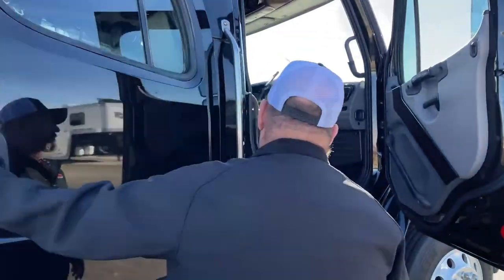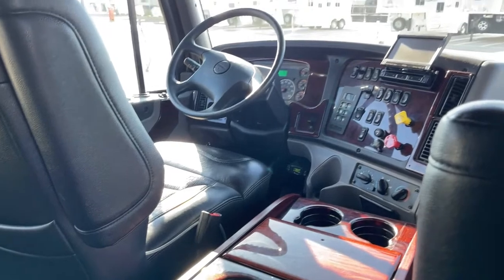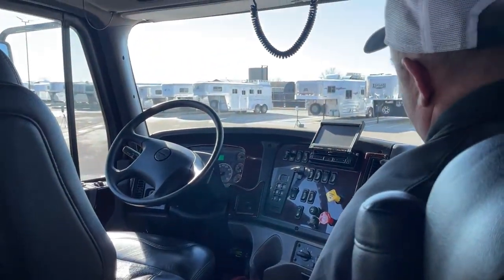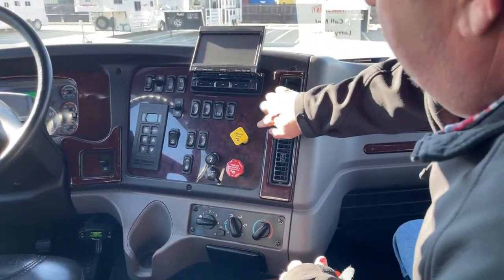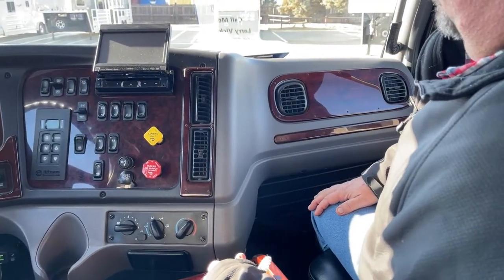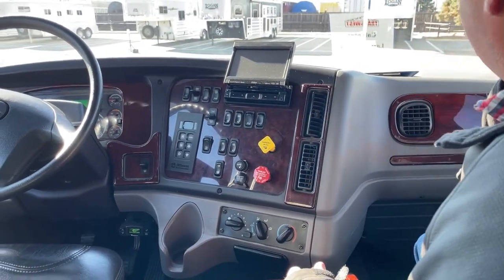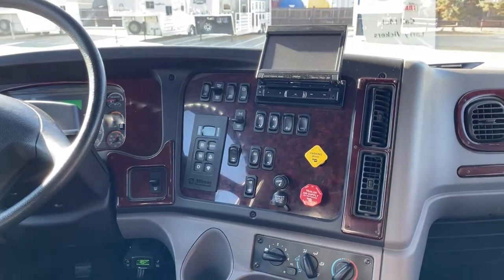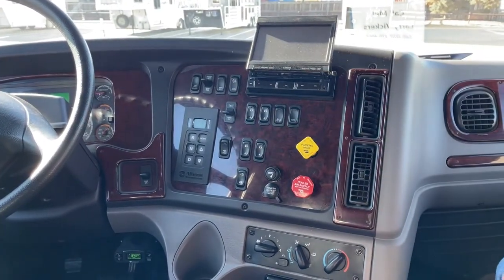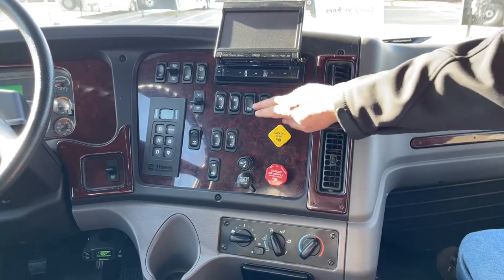Now as we take a look at the inside and look at the console, this is called redwood — that really dresses the truck up on the inside. Here lately they've changed that to black, but this dark red wood really dresses the truck up. Radio right here, over here is where we would set the cruise. The mirror heater button is located right there. Intermittent marker lights here. And this is the dump valve — that simply releases air out of the bed of the truck.